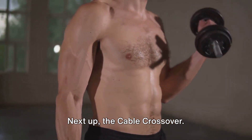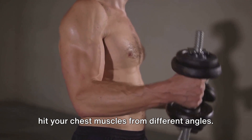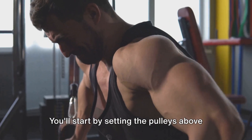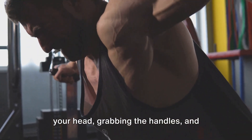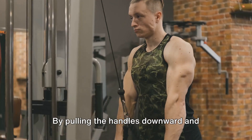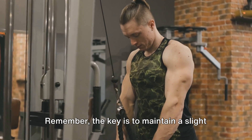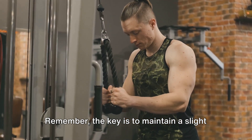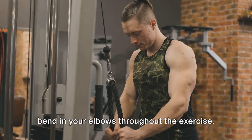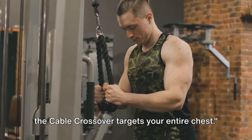Next up, the cable crossover. This exercise provides a unique way to hit your chest muscles from different angles. Set the pulleys above your head, grab the handles, and step forward to feel a stretch in your chest. By pulling the handles downward and across your body, you engage your entire chest. Remember, the key is to maintain a slight bend in your elbows throughout the exercise. The cable crossover targets your entire chest.